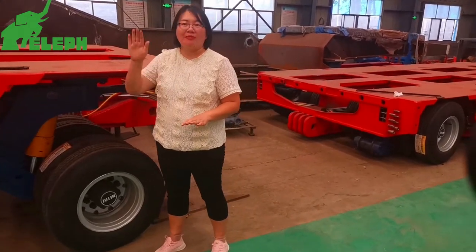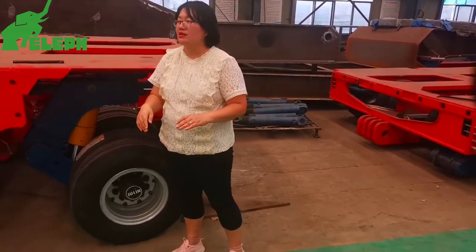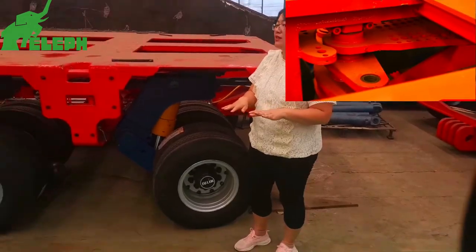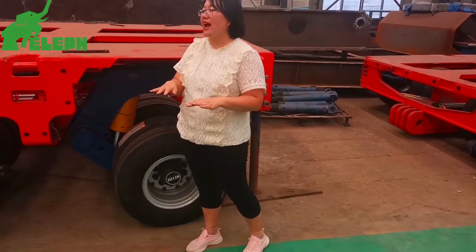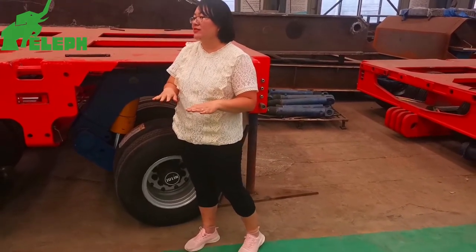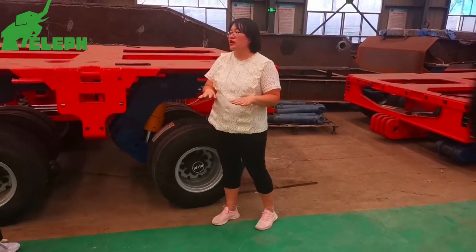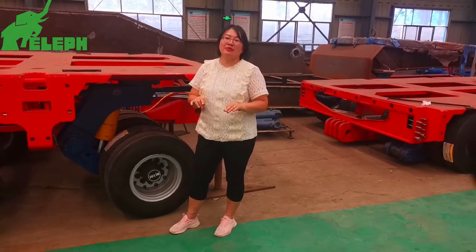When driving on uphill or downhill ramps and slopes, the modular trailer can automatically adjust the body height so that the vehicle is always in a balanced condition, ensuring the stability of the heavy equipment. This is much safer.